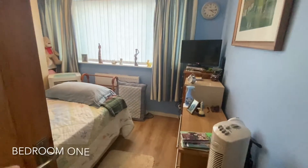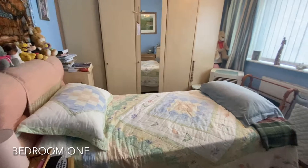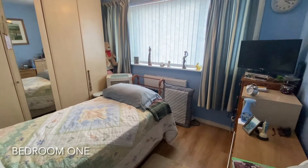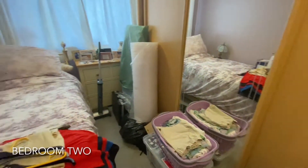To the right hand side of the property the main bedroom is found. An inner hallway also shows us into bedroom two, which overlooks the rear garden.